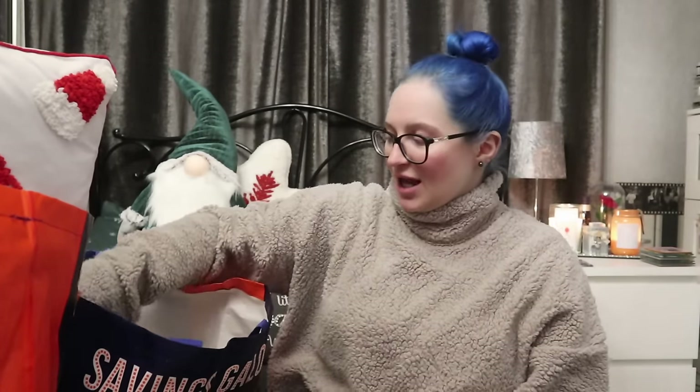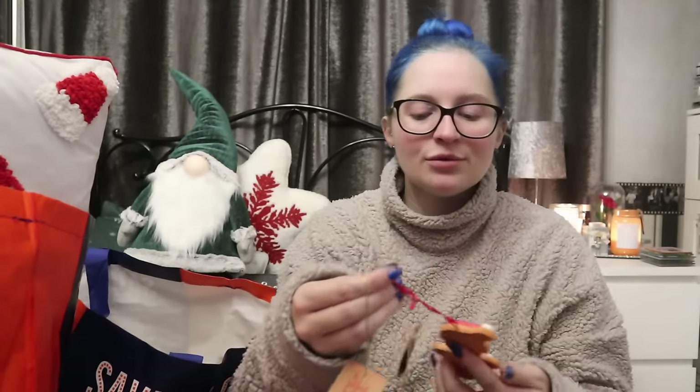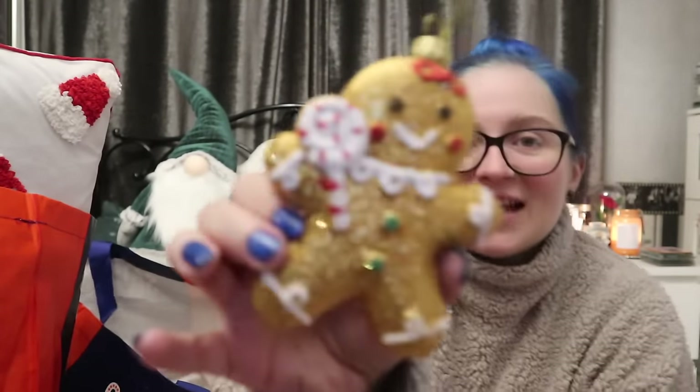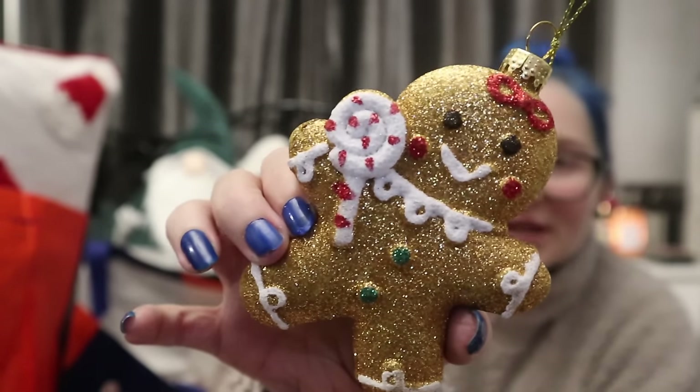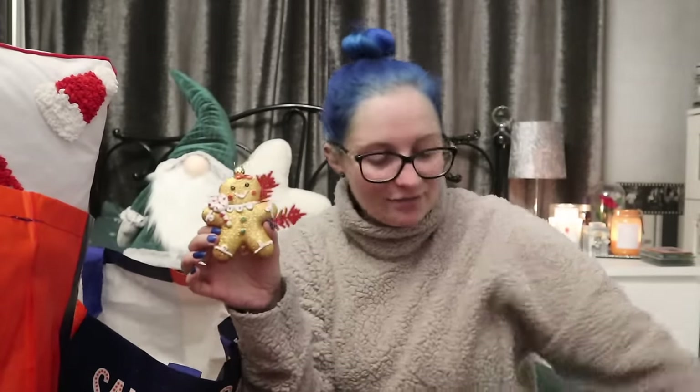I love gingerbread, so I saw a few gingerbread decorations and had to pick them up. We have this little guy — I think he was £1.29 — look how cute he is. And then this one, I think £1.99, he's got a candy cane. However, this one is glitter everywhere, so when you're handling this please be careful. I'm currently in black tights on new bedding, so I'm just going to put it on the bag because I cannot be getting glitter everywhere — Mama G has only just changed the bed.